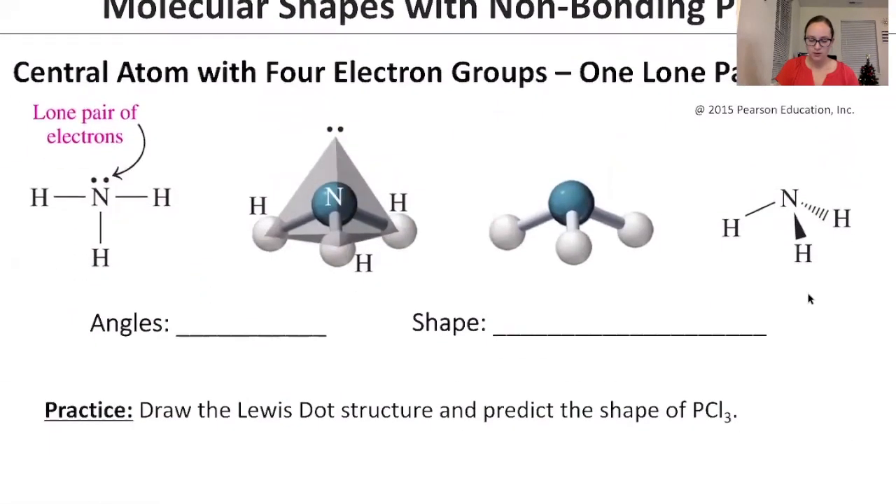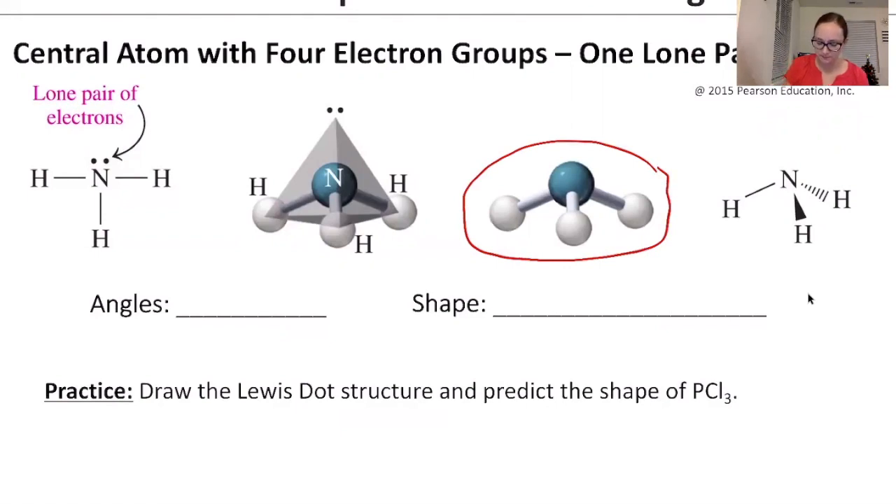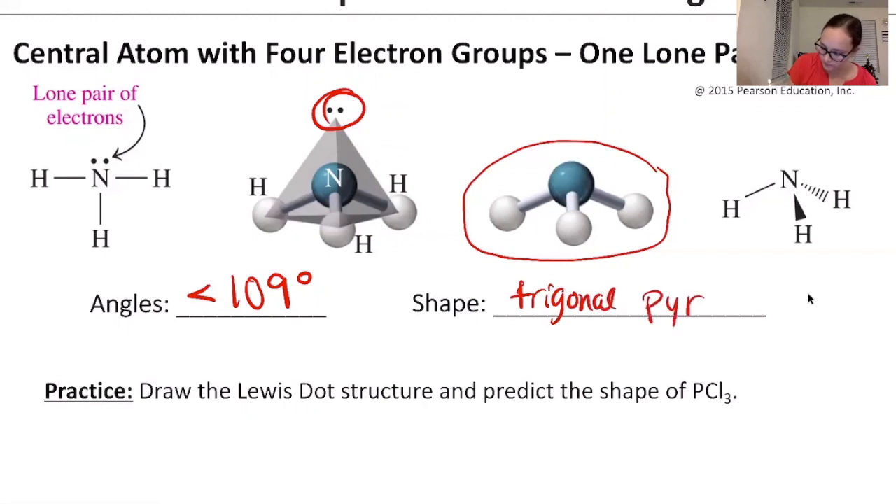Next: a central atom with four electron groups where one is a lone pair. We take the tetrahedral and remove one bonding group, giving a pyramid shape. The angle is slightly less than 109 degrees because the lone pair repels the other atoms more than a bonded atom would, taking up more room. This pushes the remaining atoms closer together.